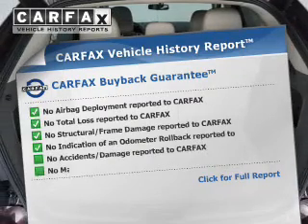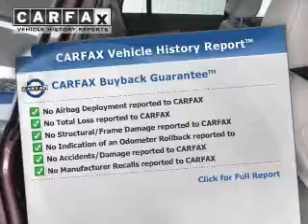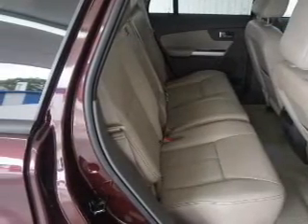Anti-lock brakes. Rest easy knowing this vehicle comes with a Carfax Vehicle History Report from Carfax, the most trusted provider of vehicle history information. Great quality at a great price.